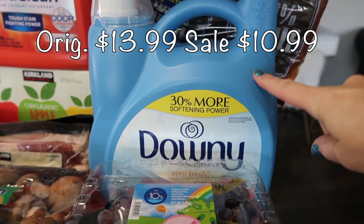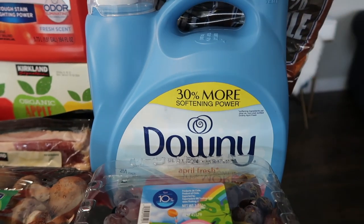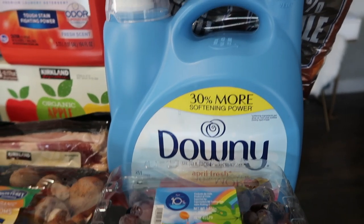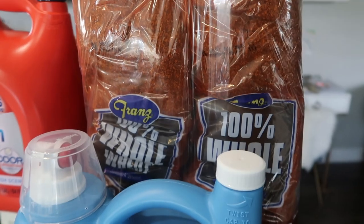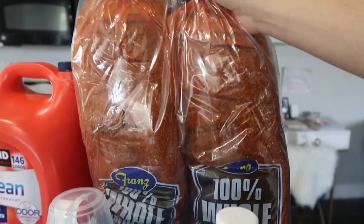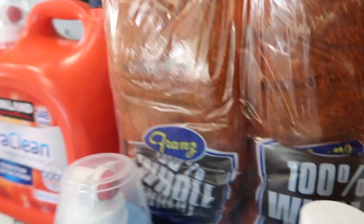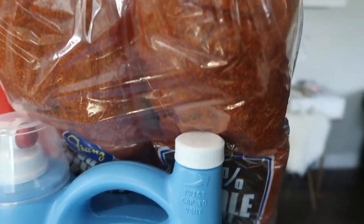Some fabric softener to go along with my detergent — now I'm wondering if they make a Kirkland brand fabric softener. If they do and you like it, let me know. The very last thing is the Franz 100% whole wheat bread — each package has two large loaves, and this is four pounds of bread. I got two packages, so the whole thing is going into my freezer and I'll keep one loaf out for sandwiches. That's it for this haul — if you enjoyed it, give this video a thumbs up, please subscribe, and we'll see you in the next video!